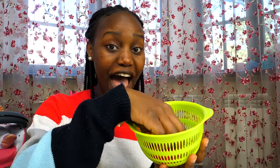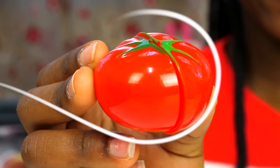This is my vegetable basket, and in it I have a tomato and broccoli.